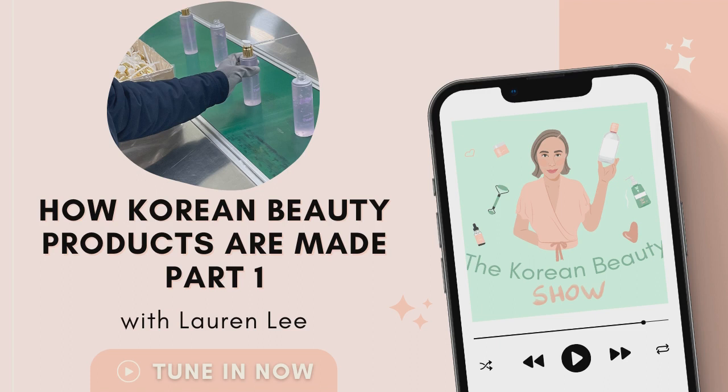This is the first time I'm trialing something like this, so as always I would love your feedback — whether you enjoy this kind of deeper dive into the industry, or whether you prefer our normal episodes. Come find me on Instagram at lauren.kbeauty. But first, let's start with our K-beauty news headlines.